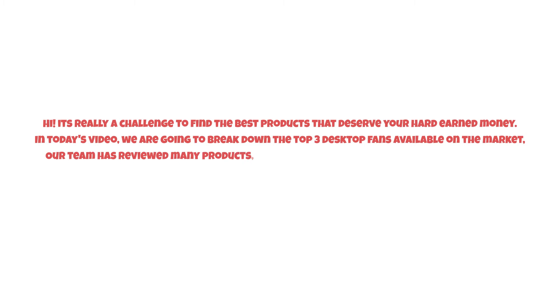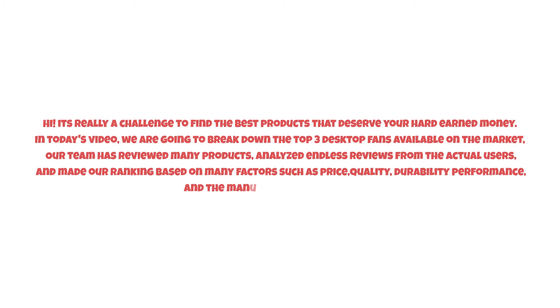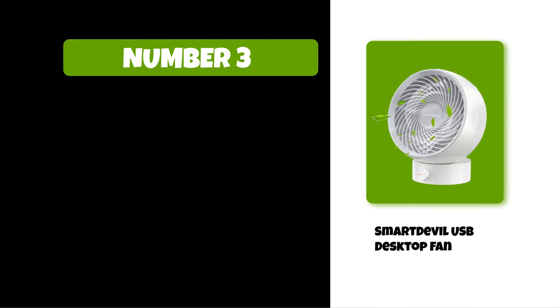It's really a challenge to find the best products that deserve your hard-earned money. In today's video we are going to break down the top three desktop fans available on the market. Our team has reviewed many products, analyzed endless reviews from actual users, and made our ranking based on many factors such as price, quality, durability, performance, and the manufacturer's reputation. So watch this video till the end.